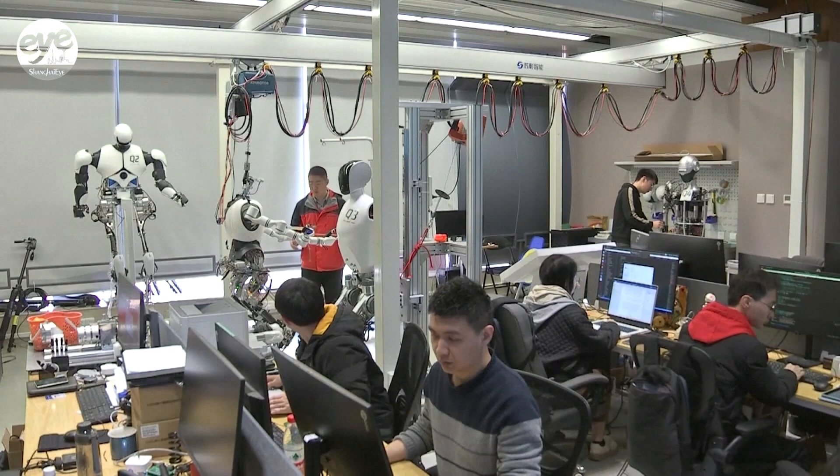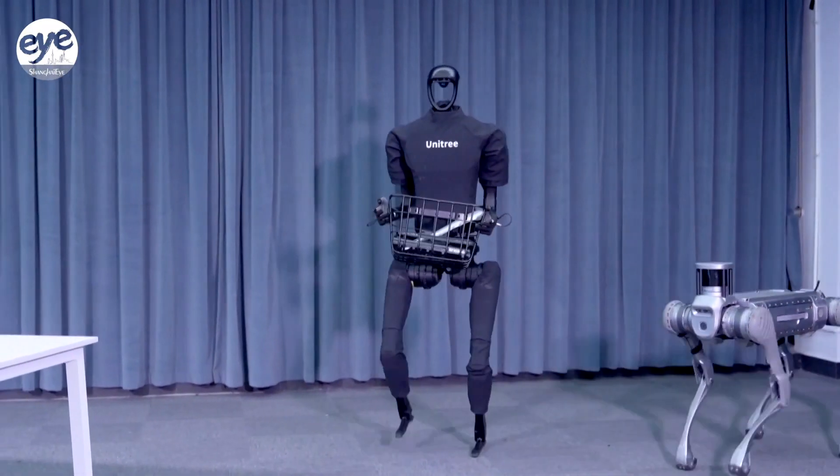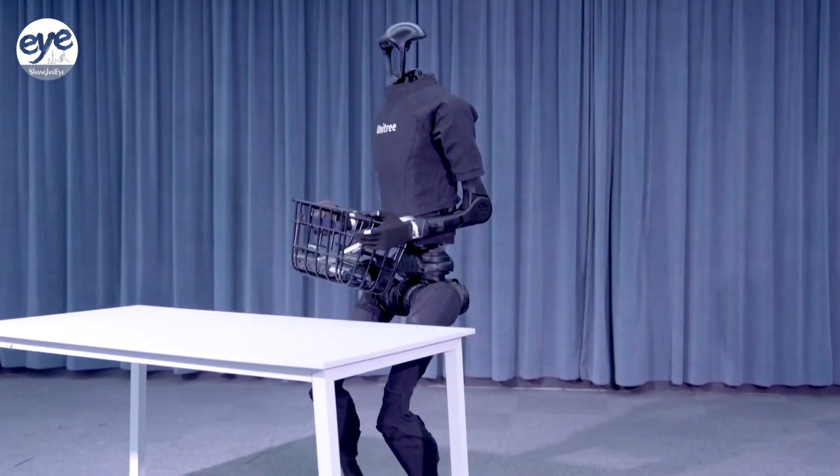According to industry estimates, by 2030 the scale of the global humanoid robot market will top 260 billion U.S. dollars, with China's market contributing around 50 billion to the total.